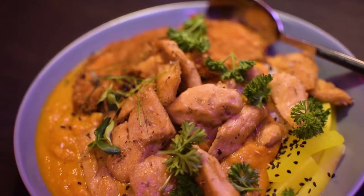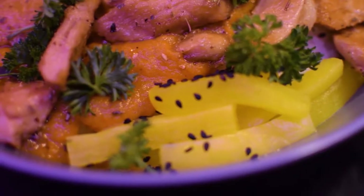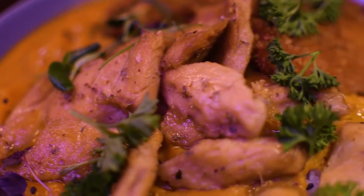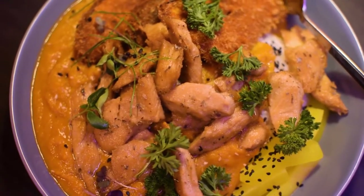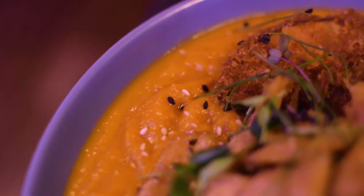I decided to go with the katsu curry, which came with fried eggplant, bell peppers, and rice. I also added vegan chicken. The curry was bursting with flavor — I really loved the fried eggplant, and the curry had a great katsu flavor to it.